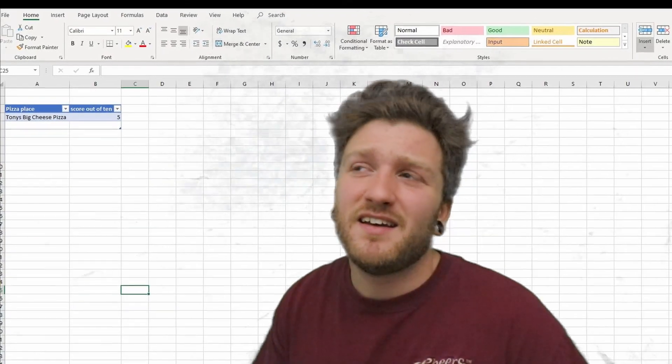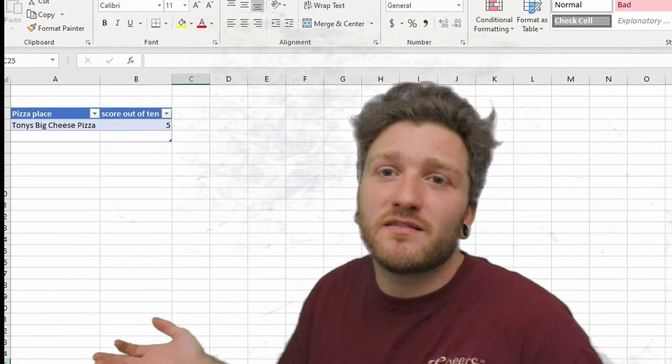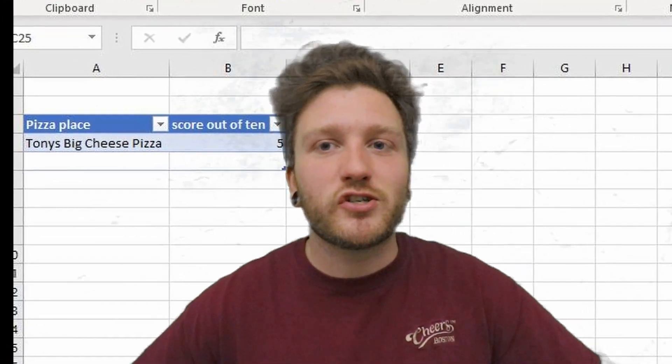I had to throw it on the leaderboard — it's number one and last place because it's the first one. For that I'm gonna give it a five out of ten, smack dab in the middle. It's the only one I've done so I have nothing to compare it to. I've eaten a lot of pizza, but for the show's sake, yeah, five out of ten.